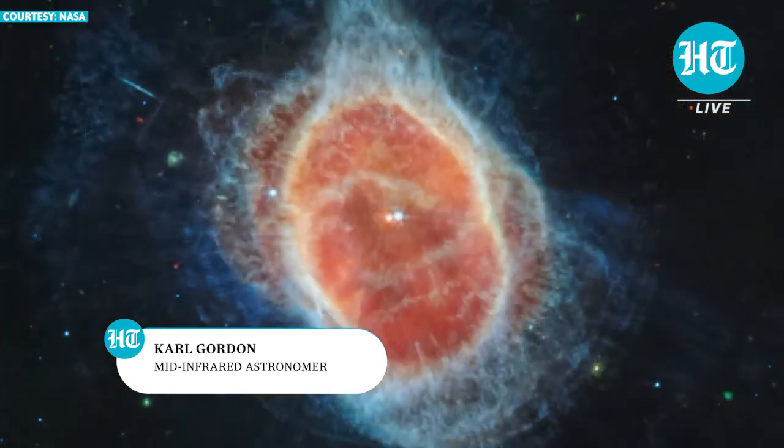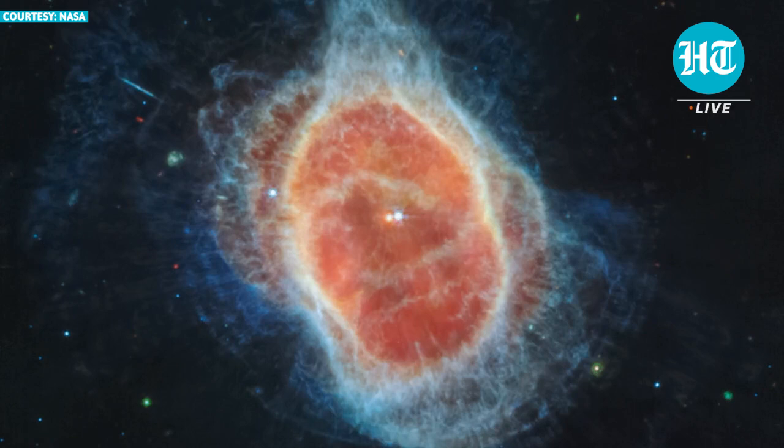And then as we go into the center, we see kind of the surprise for us. We knew this was a binary star, but we effectively didn't really see much of the actual star that produced the nebula. But now in MIRI, this star glows red because it has dust around it. So in MIRI, we got to see both stars very clearly — you can't see it in the first image really, but there are two stars there.